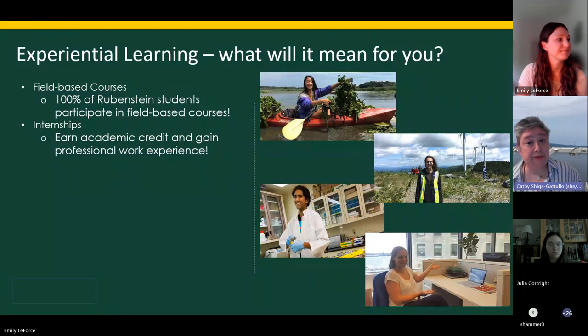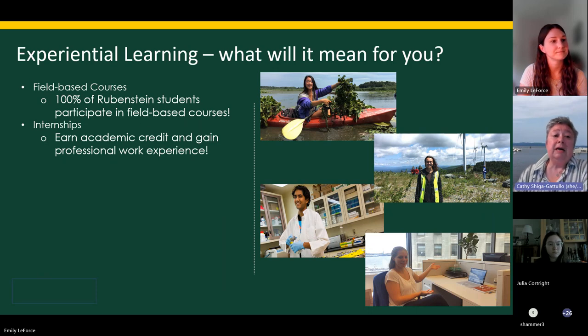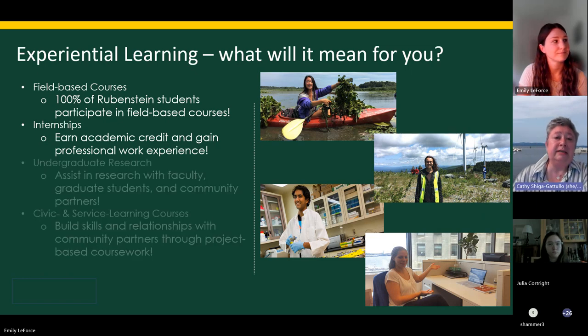One of the reasons you probably chose Rubenstein is because of the emphasis we place on experiential learning. Experiential learning can mean a lot of different things — some is integrated into your coursework, and some are opportunities you find outside the classroom. Starting with field-based courses, you're all going to do field-based courses no matter what your major is — some in the Rubenstein core curriculum, some in courses for your major.